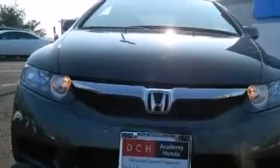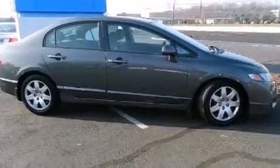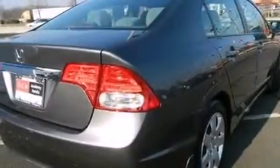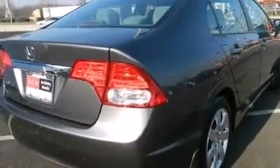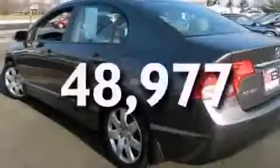Features include a low tire pressure indicator, a multi-link rear suspension, cruise control, a CD player, front and rear floor mats, a passenger side airbag, rear seat child proof door locks, air conditioning, a pass-through rear seat, and this vehicle has less than 49,000 miles.